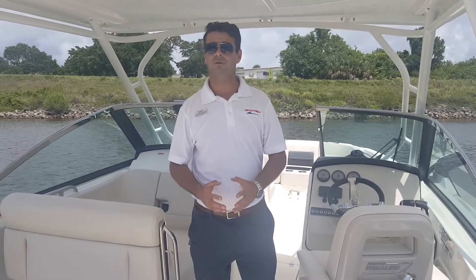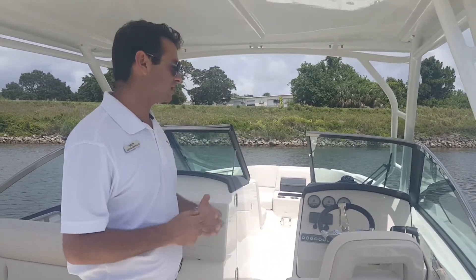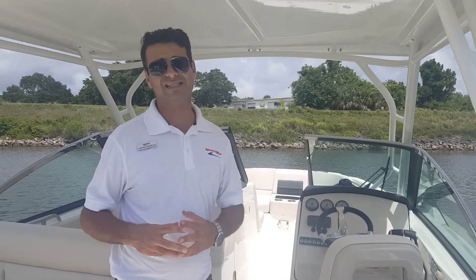Hi, this is Justin Costello with MarineMax Advanced Florida. Welcome aboard a brand new 2016 Boston Whaler 270 Vantage. This is their new dual console line from Boston Whaler — it's one of the best handling 27 dual consoles on the entire market.